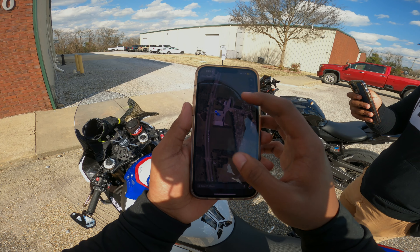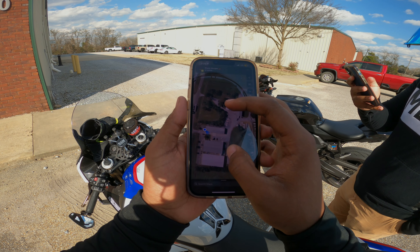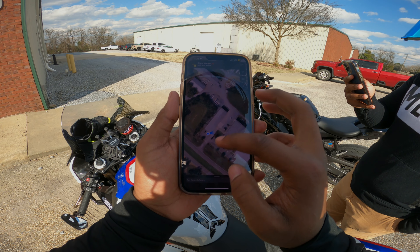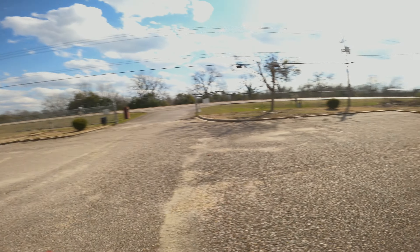It would have been a great spot to take pictures but they won't let us back there. I kind of want to ride back there but I'm already in trouble — I don't want to do that.